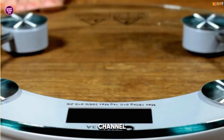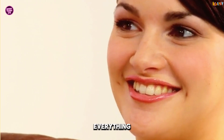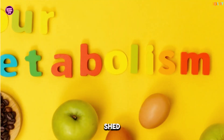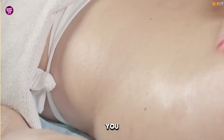Welcome back to the channel where we break down science-backed tips to help you live healthier and smarter. Today we're diving into everything that increases metabolism for fat loss. Whether you're trying to shed a few pounds or just want to feel more energetic, this video is packed with actionable tips you can start using today.